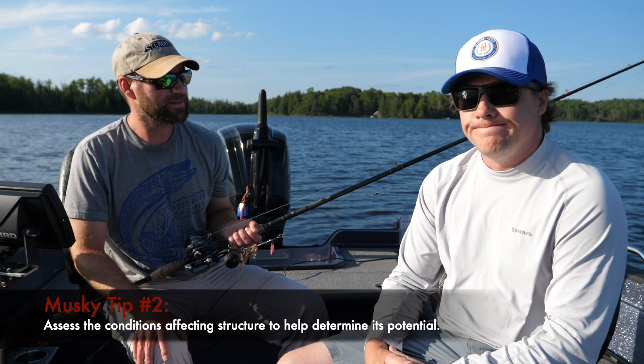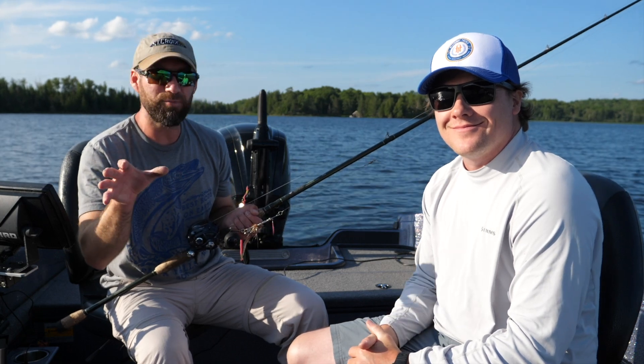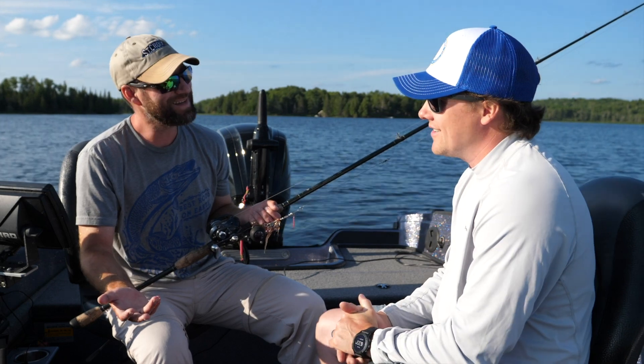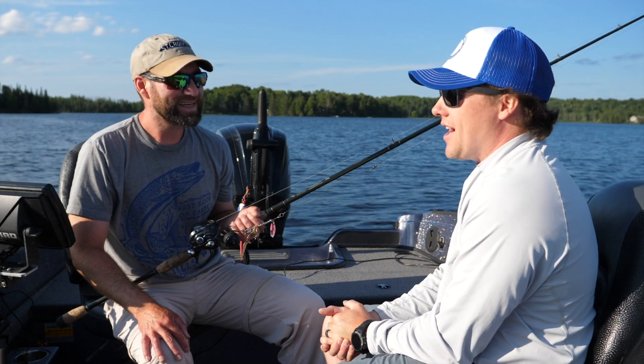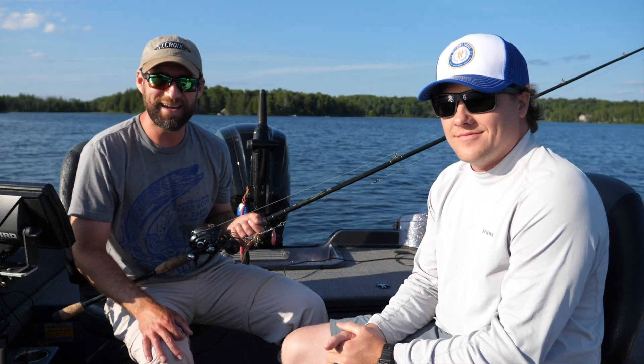Anything else, Chris? Rocks, rocks, rocks. We're going to keep exploring rocks, probably fish a couple weed lines too — if I can convince Chris to fish weeds tonight. It's going to be hard to get him off the rock bite now. We'll see what happens. Fish are on the rocks, yes they are. We really hope you guys enjoyed this segment, and as always, thanks for watching.